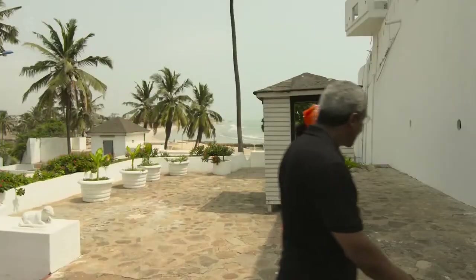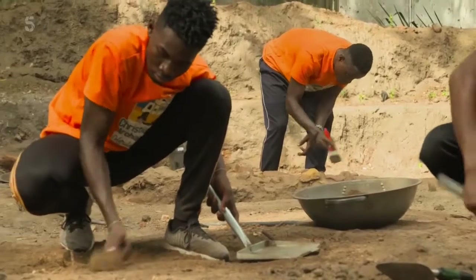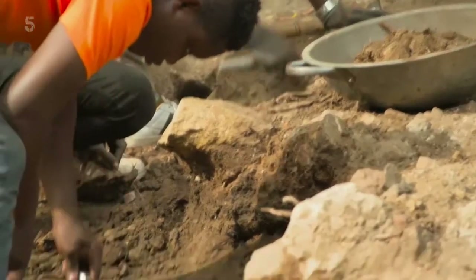Professor Rachel Engman, who is of Ghanaian and English descent, is conducting the first-ever archaeological survey here.